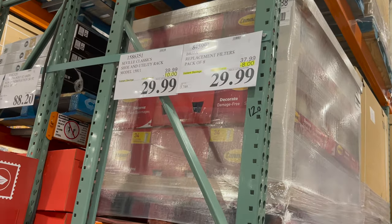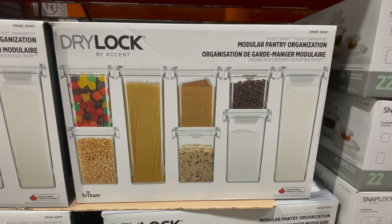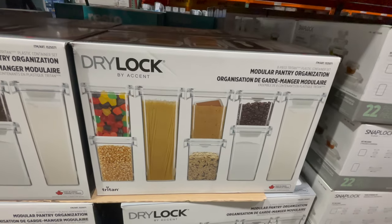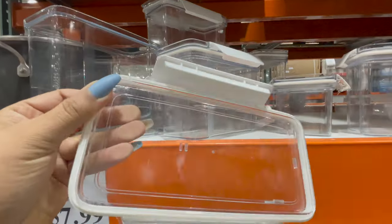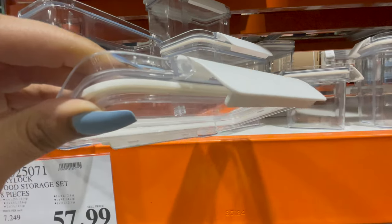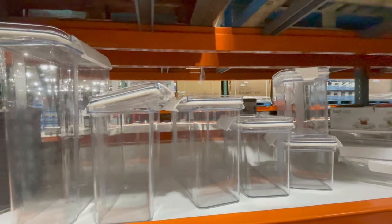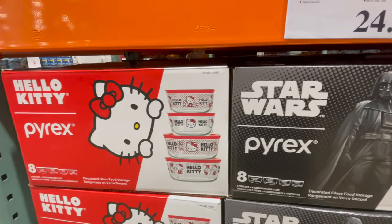These are plastic containers that come with a lid. They are perfect for your pantry if you'd like to organize things. You can see how the lid looks and you can see all the containers in detail. You can get them only for $57.99.